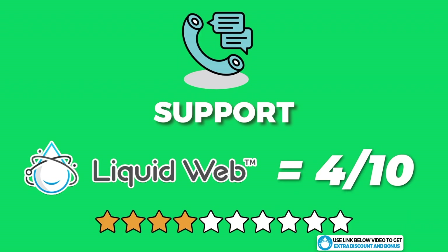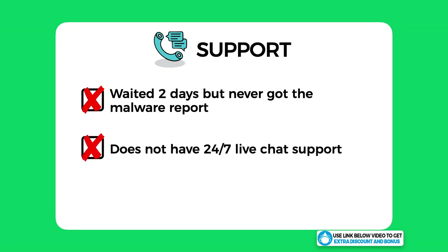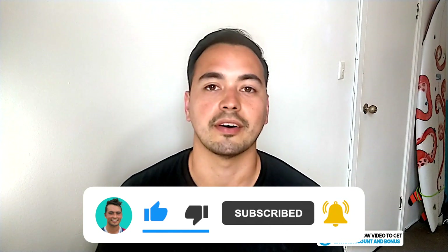Overall, I would have to score Liquid Web's support only a 4 out of 10. Their support was average at best. I failed them because I waited two days and never received my malware report — a very critical issue that was never resolved. Also, not having 24/7 live chat support when you're paying a premium for managed WordPress hosting is not acceptable in my opinion. If you like the level of detail in this review, please like the video and subscribe to my channel.